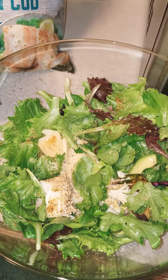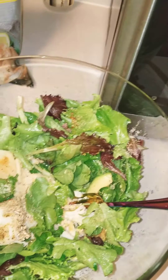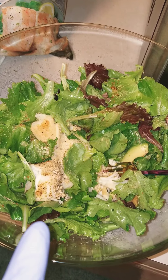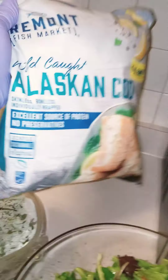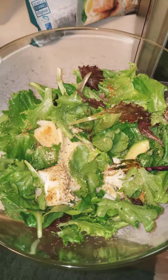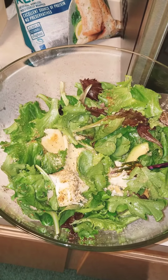I used that, and then I squeezed the juice of a whole lemon over it, and I put about 30 grams of avocado in here. My protein today is wild-caught Alaskan cod. I poached that and seasoned it with lemon pepper and put it in here.